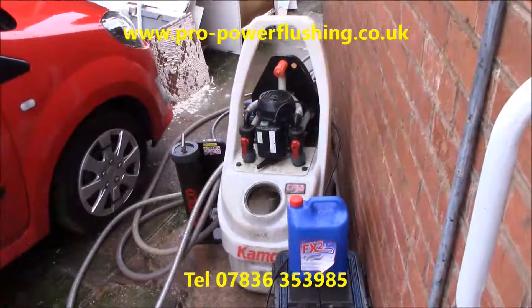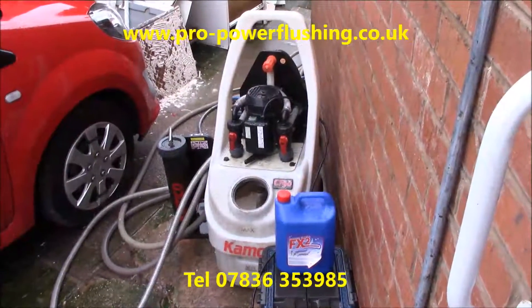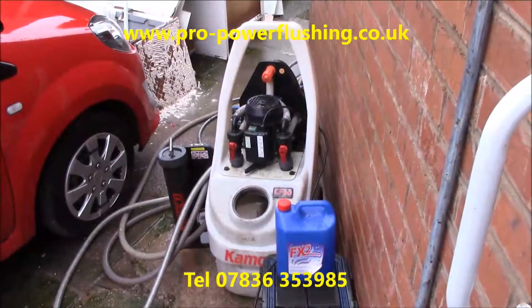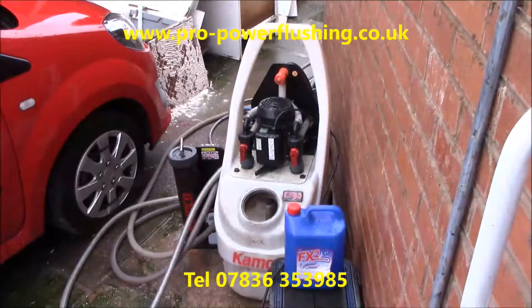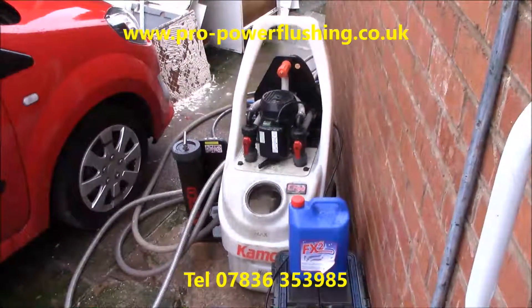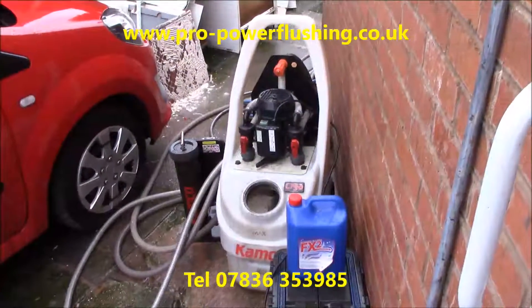My name's Barry Ayers, Pro Power Flushing. I'm a fully Gas Safe registered engineer — very important, because we sometimes have to get right into central heating system boilers and take components off to give them the best possible flush. If the engineer's not Gas Safe registered, they're not legally allowed to do that. Our power flushing work is fully certificated to BS 7593 standard, and it's all okay with your service provider, whether it be British Gas, HomeServe, E.ON, etc. And if you are a British Gas customer, you're going to save in excess of £300 or more.